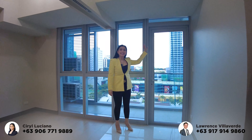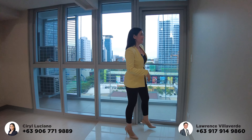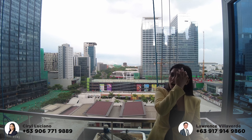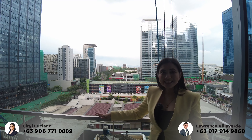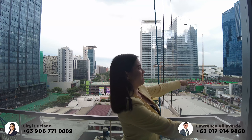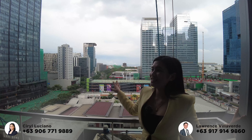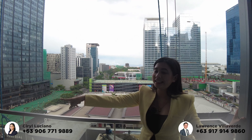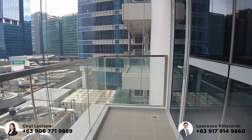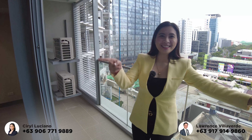As you can see, there are floor-to-ceiling glass windows. Let's check the view — we're now on the balcony. This unit is facing east, facing the sunrise, and facing Uptown Mall, which is just right there. You can also see Uptown Parade from here. The aircon compressor is also located on the balcony. The balcony is very spacious — you can put a coffee table or plants out here.